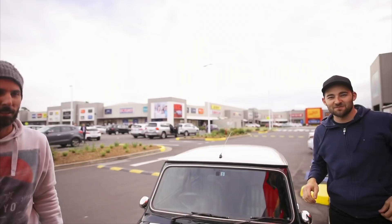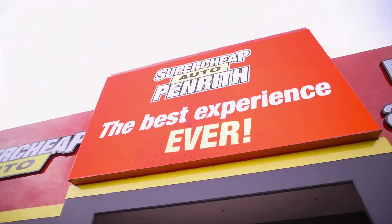Hello and welcome. Where are we Martin? We're at Penrith Super Cheap Auto. But it's not just Penrith Super Cheap Auto, it's an experience centre Martin. What happens in experiences? Come with us and we'll give you a look.